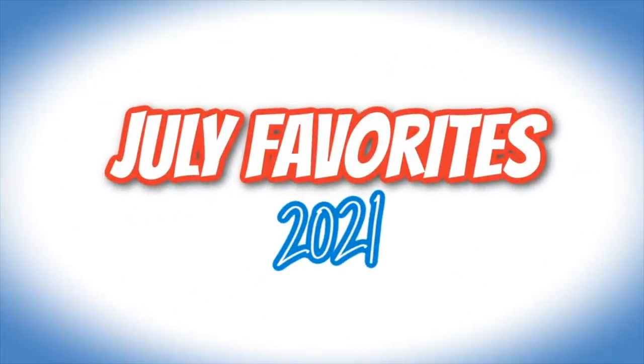It's monthly favorites time! July was a good month for me. It went by very quickly, but most months do go by really quickly. I was pretty busy, but I did a lot of fun things.